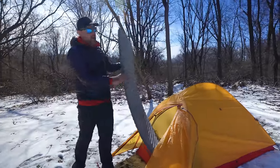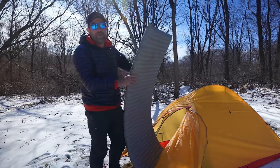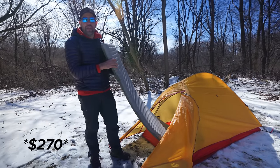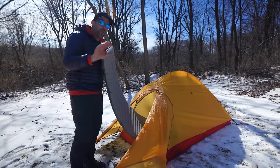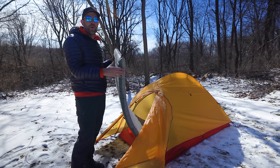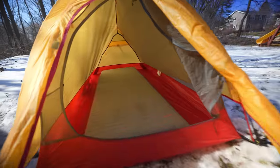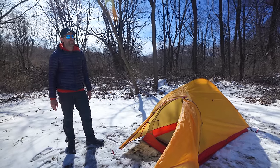This is the Therm-A-Rest NeoAir X-Therm, a 25-inch wide pad. This pad costs almost $300 — around $280 to $290 US — which is like double the price of this entire tent. I want to put that in perspective because most people love this pad; it's their go-to for cold weather because it's a warm pad. But as you slide this 25-inch wide pad into the tent, there is so much room in there. Look at how much room is left around that pad inside the tent.